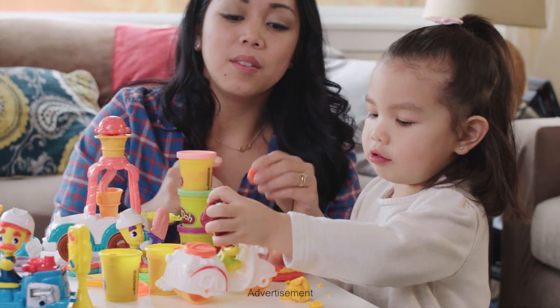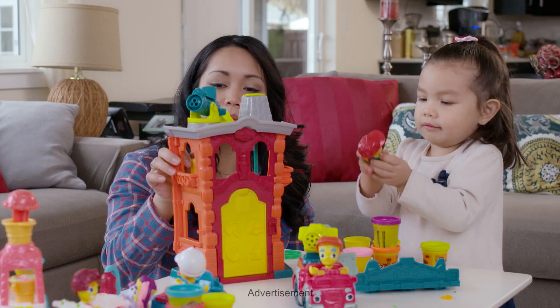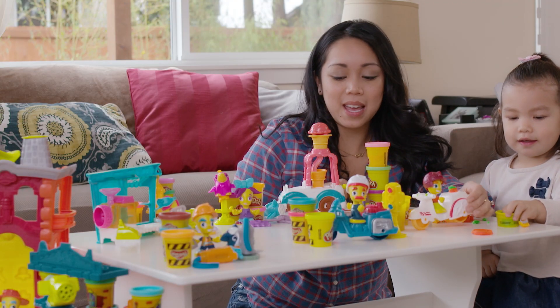It's their absolute favorite toy and they just came out with new sets called Play-Doh Town. Play-Doh Town is an all-new introduction from Hasbro. It stirs up creativity and we get to build new towns, and I love the world we can create with Play-Doh Town.